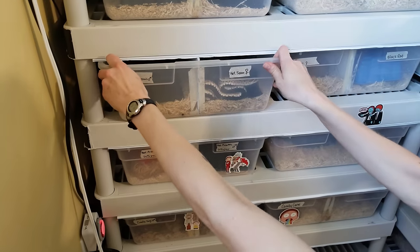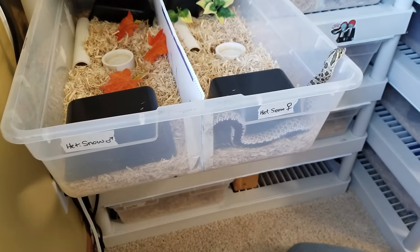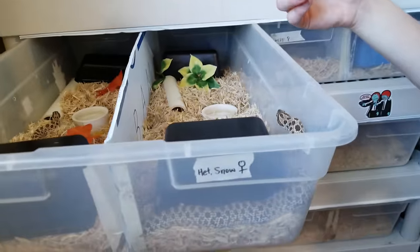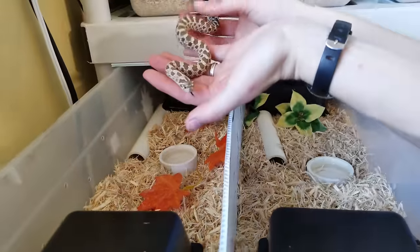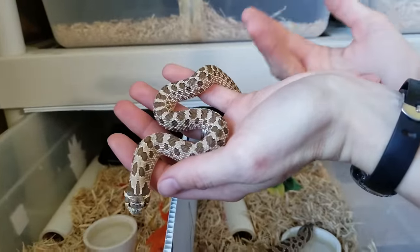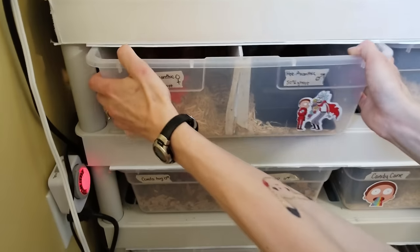Down here we have a male-female pair of het snows. The little female is one of my best eaters — she thinks everything moving is food, including fingers. Being het snow means she's both het albino and het exanthic. Paired with this male, who's also het snow, they have a chance of producing albinos, exanthics, and snows in the future.